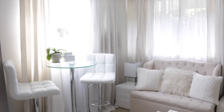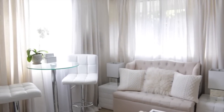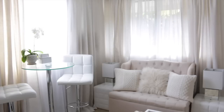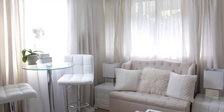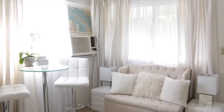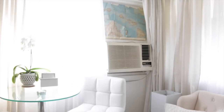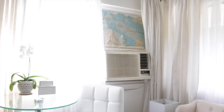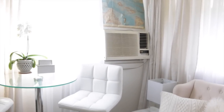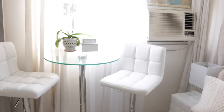Behind the linen curtains I also have sheer panels — another four panels per window — which I got at Walmart. It looks like both windows meet at the corner, but that's actually an illusion. I extended one curtain rod to cover up that corner because our AC unit is back there and it was an eyesore dominating the room. Extending the curtain rod was a simple fix so we only see the AC when we're actually using it.